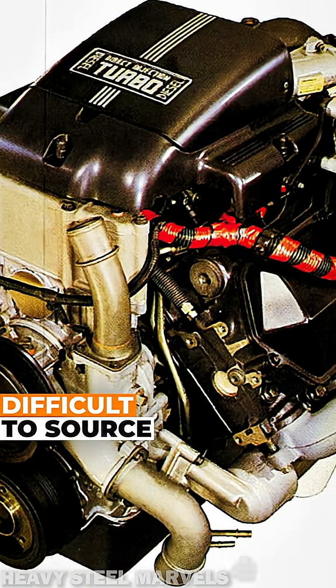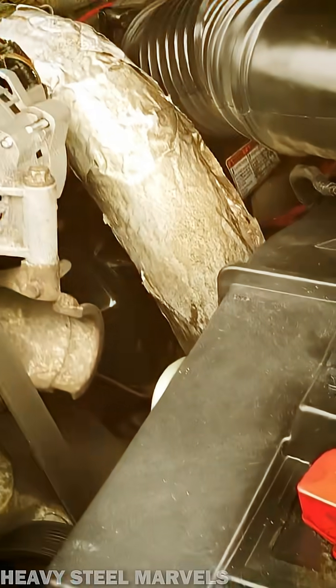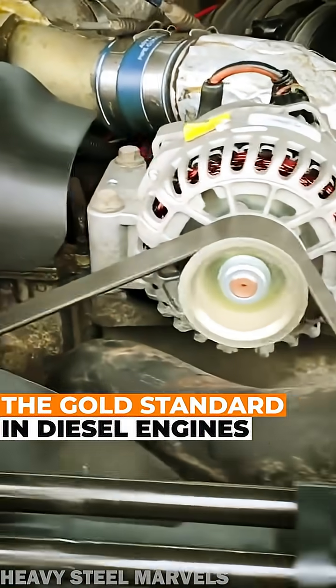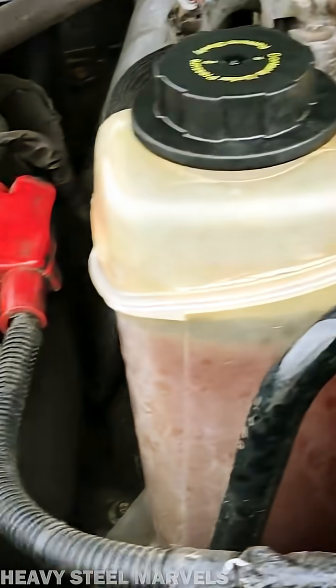Discontinued since 2003, it's now expensive to source a clean, low-mileage example. The legendary diesel was replaced by the 6.0 to meet the dreaded emissions standards. This is what we call an engineering marvel.